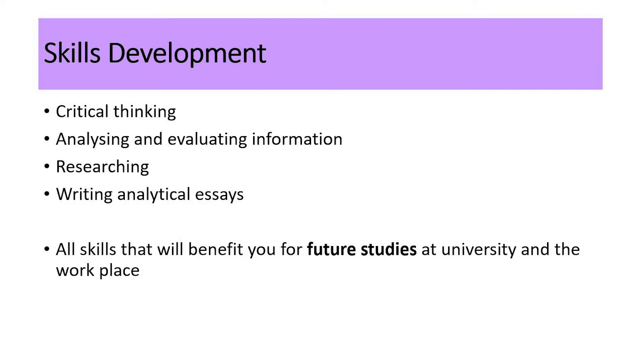While assessment is important, so is the skill development that occurs within ancient history. Skills such as critical thinking, analysing and evaluating information, researching, and writing analytical essays — all skills that will benefit you for future studies at university and the workplace.